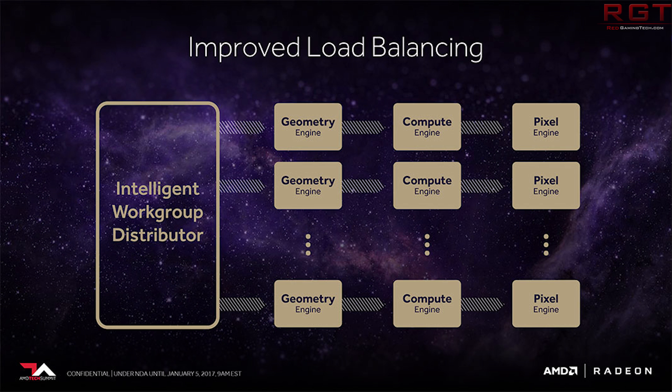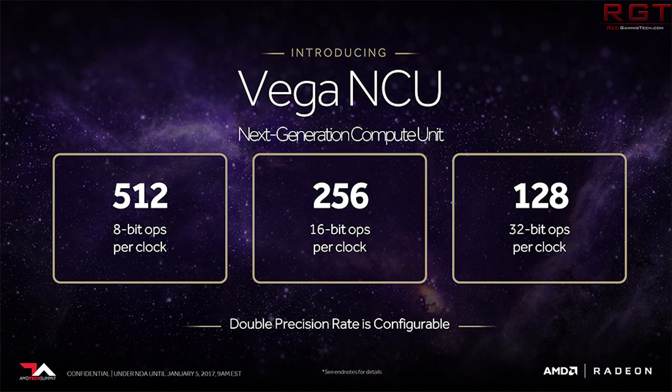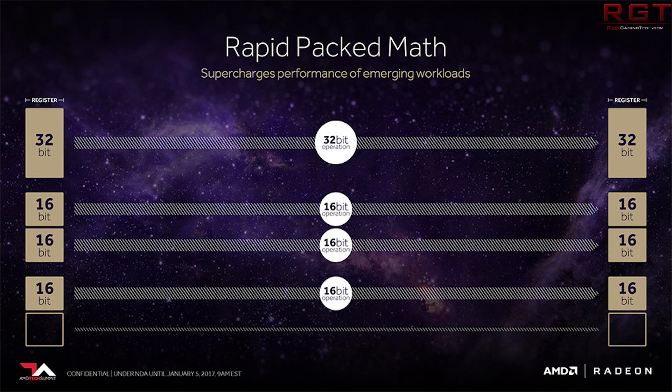Regardless, these benchmarks do reinforce one thing: this is faster than the GTX 1080. You might recall that being about 10% faster in Doom. Well, this appears to be kind of accurate in that regard as well. And it almost appears that we're near the very end of the development process of the device. That isn't to say these are final, but they are telling us that things are getting closer and closer.